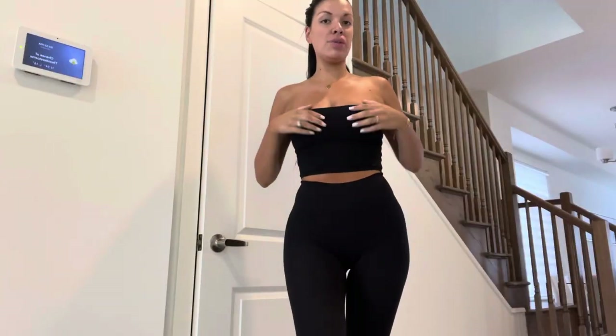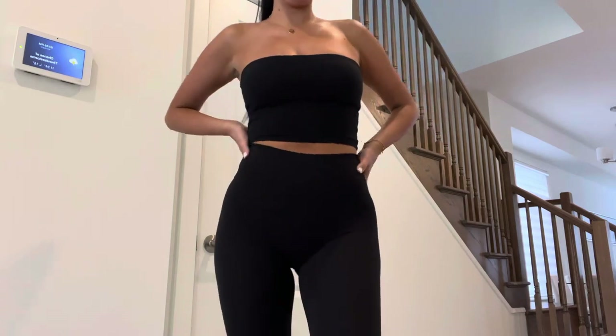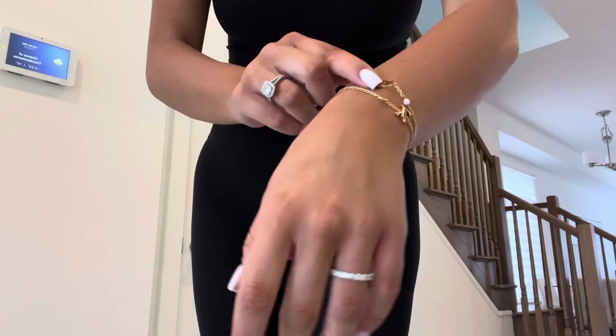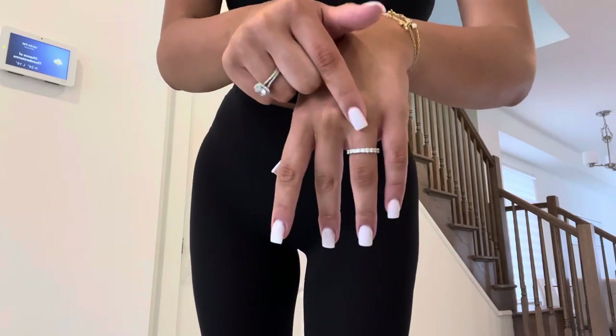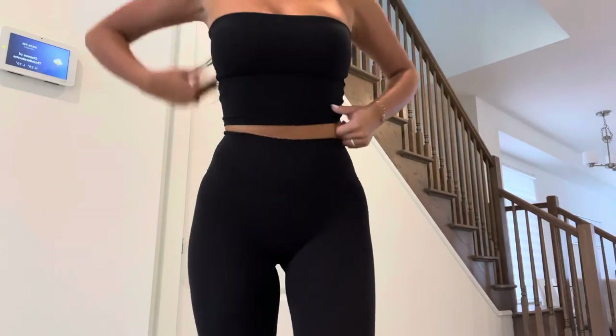I'm just wearing this cheap top from Aritzia — you guys have seen it so many times — and these old lemon-lime leggings that I wear around the house. In terms of jewelry, I'm wearing my everyday bracelets: one is from Dior and one is from Louis Vuitton. I'm wearing my ring from People's Jewelry and my necklace is from Tiffany. Hair is tied up, no makeup today. I'm going to the basement now with Bruno.